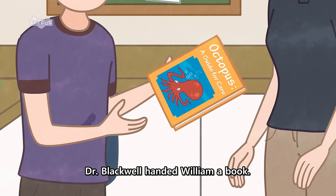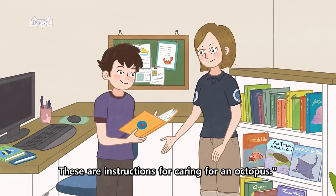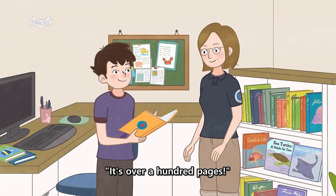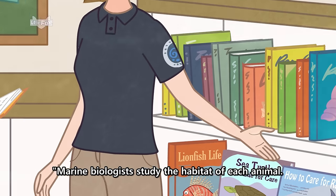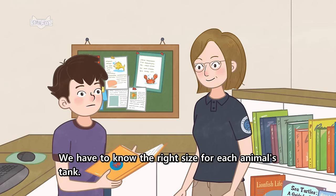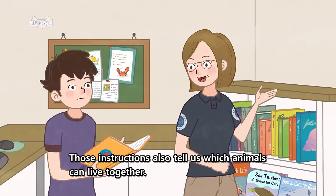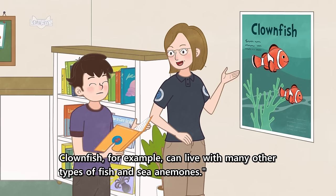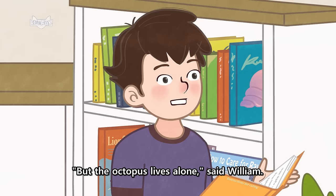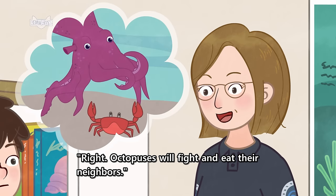Dr. Blackwell handed William a book. "Every animal has special needs. These are instructions for caring for an octopus." "It's over a hundred pages!" Marine biologists study the habitat of each animal. "We have to know the right size for each animal's tank. Those instructions also tell us which animals can live together. Clownfish, for example, can live with many other types of fish and sea anemones." "But the octopus lives alone," said William. "Right. Octopuses will fight and eat their neighbors."